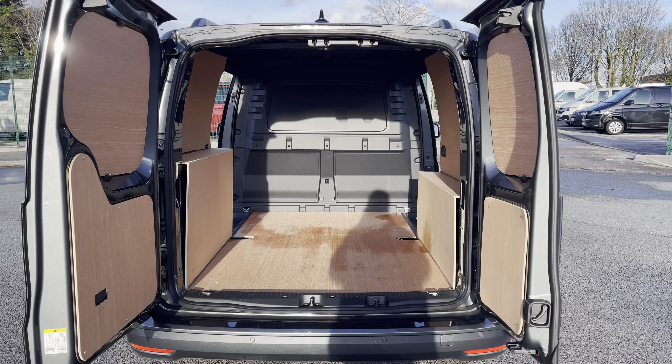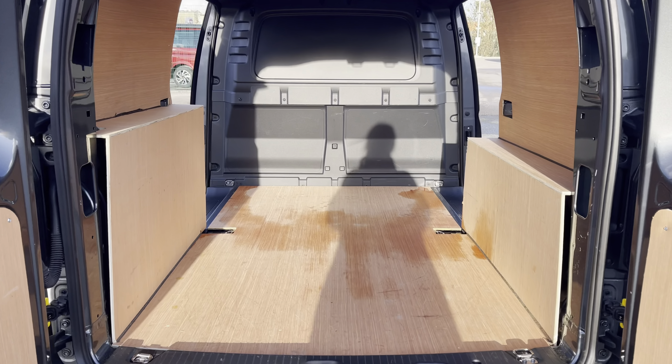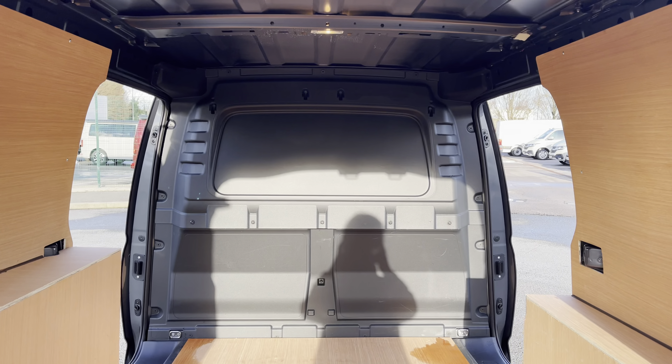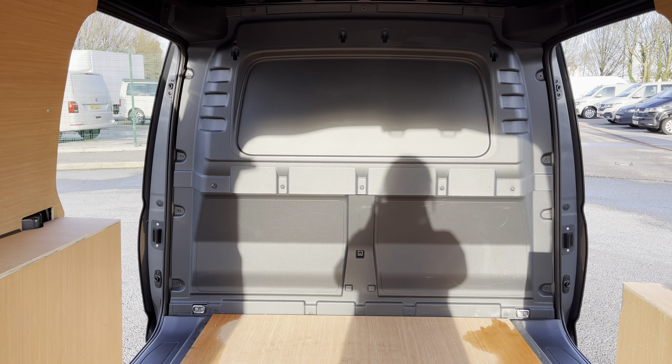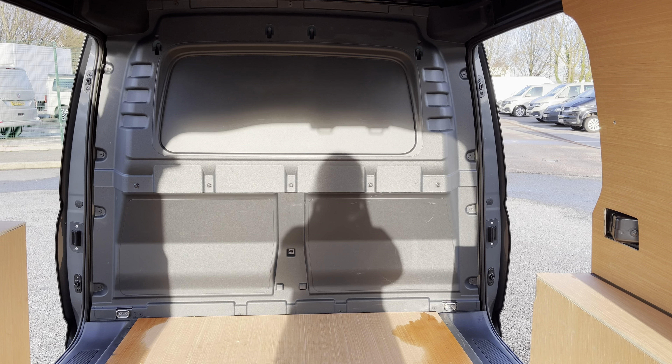Opening up the barn doors will reveal a very spacious ply-lined interior, which comes complete with lashing rings for load restraints, as well as lighting in the ceiling for added visibility. You'll also benefit from sliding panel doors on either side of the vehicle, providing easy access in and out of the load area.